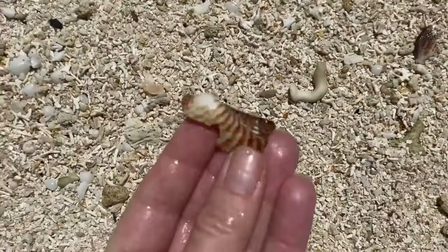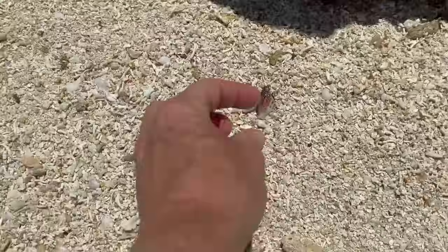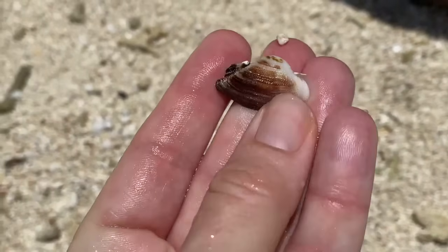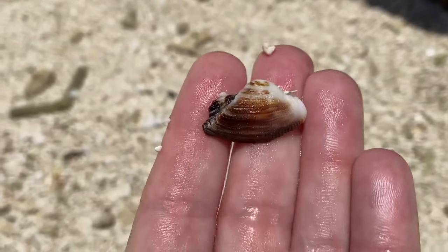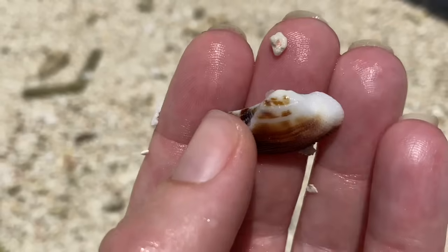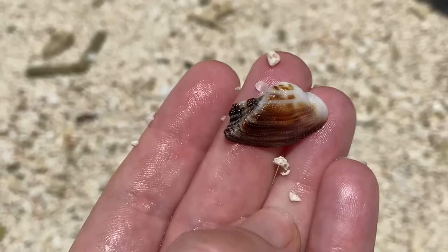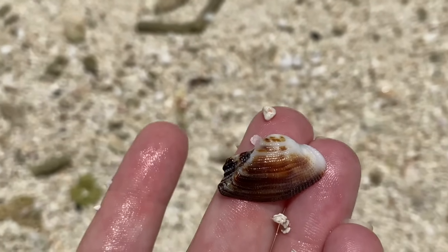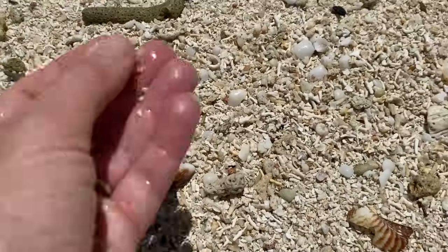A peace clam, a turkey wing — I am familiar with that. So that's a mossy arc — that is so cool. It literally looks like a turkey wing and a red-brown arc had a baby, and that would make a mossy arc. That is really cool. Can't take it though — that's all right, that's fun.